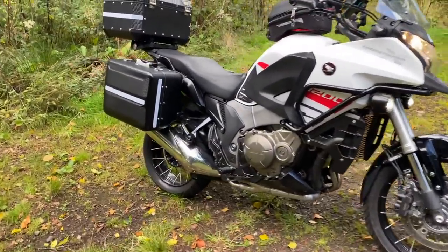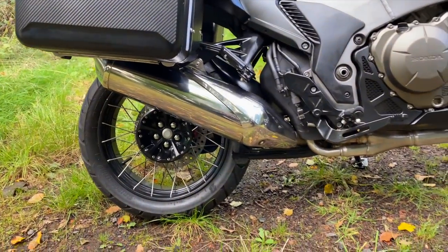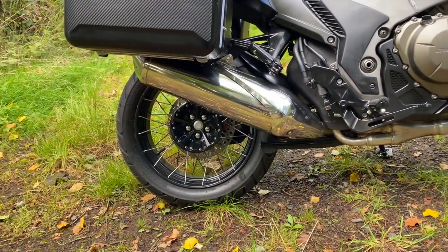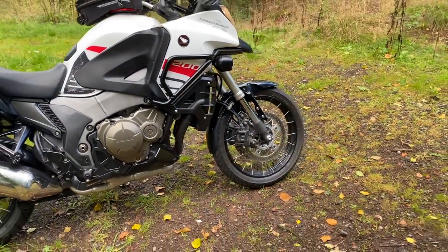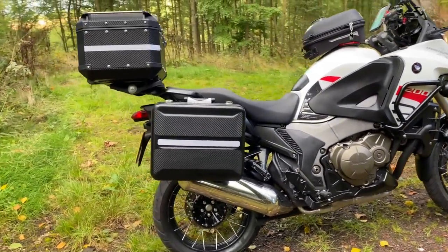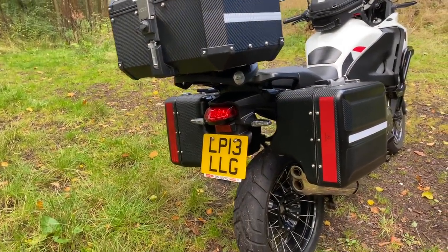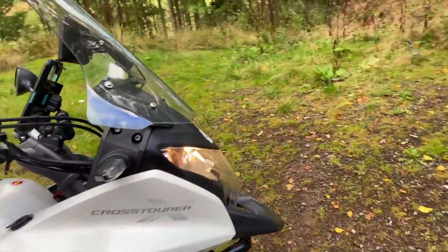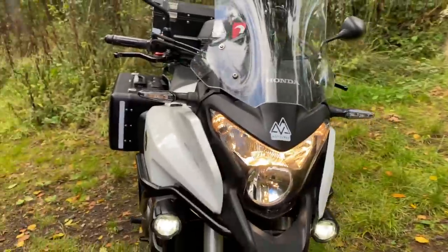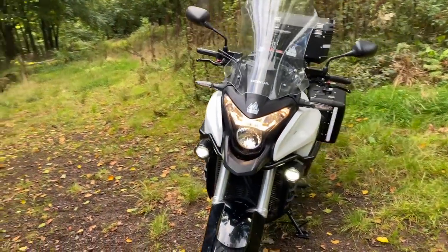That's the standard can - I put the standard exhaust back on and it looks all right, quite nice and shiny. I love the wheels - spoke wheels, tubeless as well. LED rear light, LED indicators, LED spotlights. The only thing non-LED is the headlight, but I might look at getting LED bulbs for it.